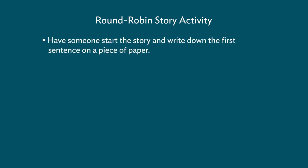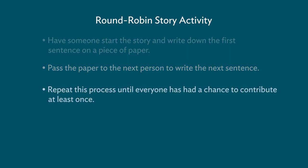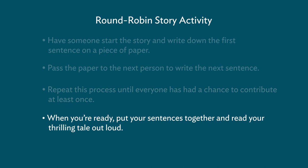Work together with your friends or family to tell the story of what is happening in this artwork. Have someone start the story and write down the first sentence on a piece of paper. Pass the paper to the next person to write the next sentence. Repeat this process until everyone has had a chance to contribute at least once. If you are doing this on a computer, take turns typing your sentences on a document together. You can even write your story with text on a phone. When you're ready, put your sentences together and read your thrilling tale out loud.